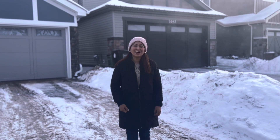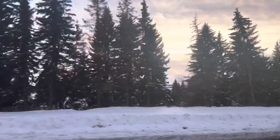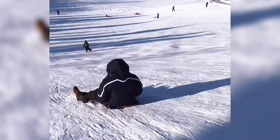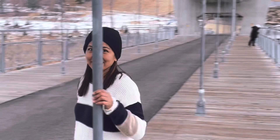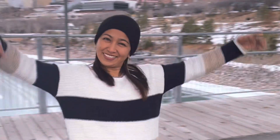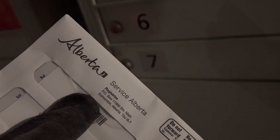Hi guys! Welcome to my vlog! Come and see me and my life in Canada!